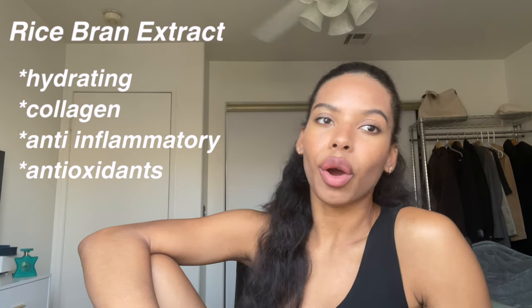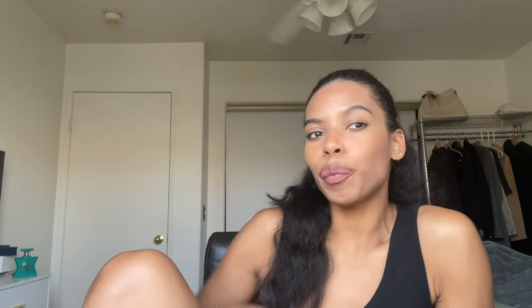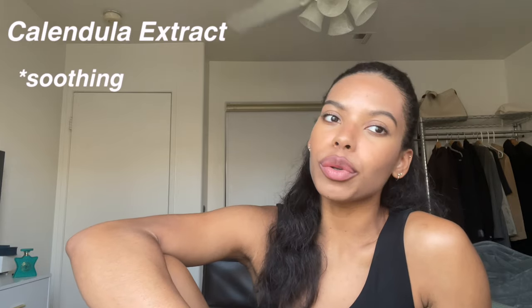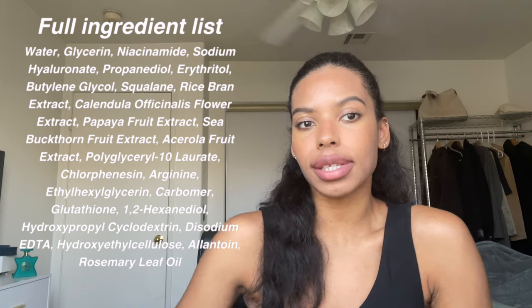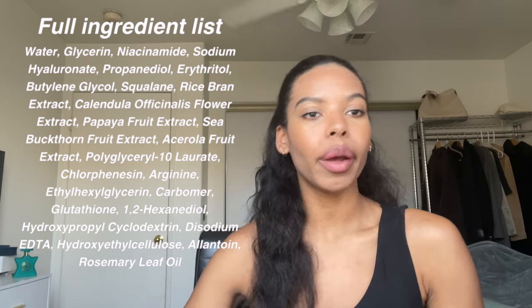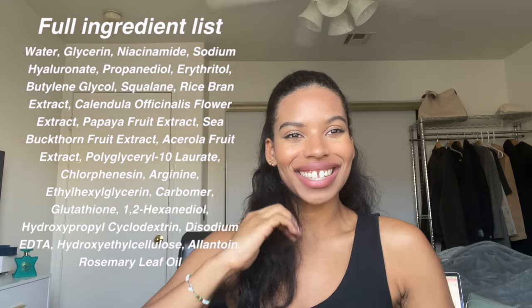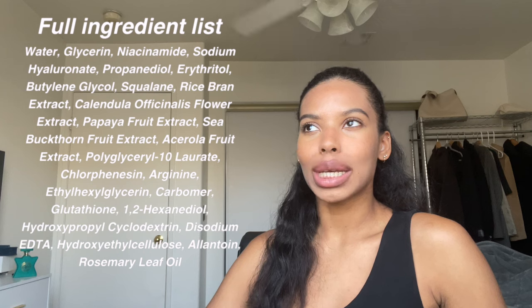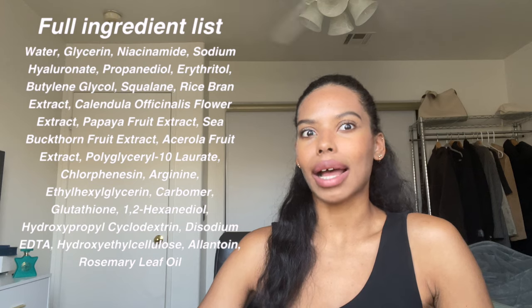Next up we have rice bran extract, which is good for increasing the skin's hydration and promoting collagen production. It's also anti-inflammatory and contains antioxidant compounds like ferulic acid, which is great for your skin. This product also has calendula extract, which is supposed to be super soothing, and hyaluronic acid — so it's kind of packed with a lot of good things. I'll insert a list of the full ingredients so you can see everything. I really don't see any major red flags, but I just don't see any powerful dark spot correcting acids or ingredients.